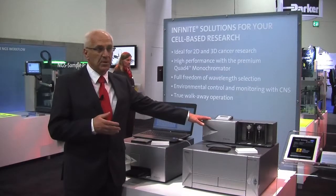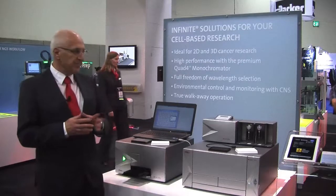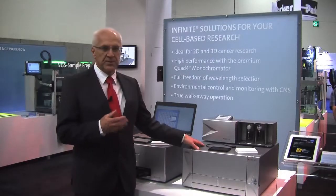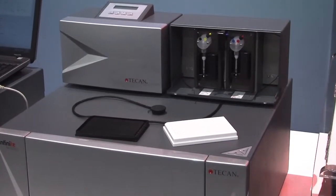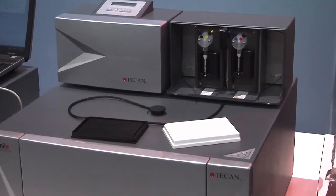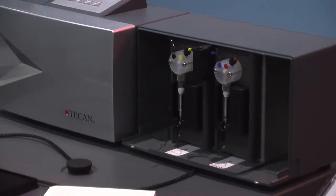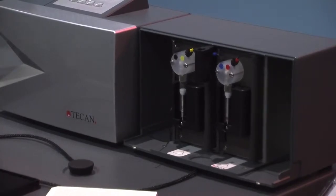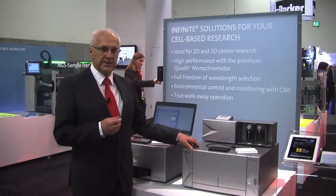The gas control module allows you to control both oxygen and CO2, making it an excellent solution. The M1000 Pro is the workhorse and premier reader for assay development and screening, given features like reading 1536 plates, adjustable bandwidth, and 3D scanning.